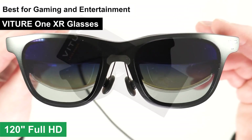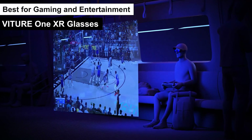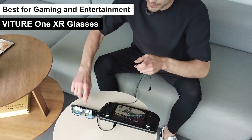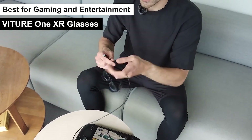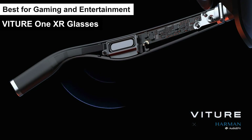Imagine a 120-inch full HD display floating right before your eyes, offering an immersive visual experience that's hard to match. The collaboration with Harman for sound ensures that the audio quality is top-notch, enveloping you in a cocoon of spatial sound that enhances every gaming session or movie watch.